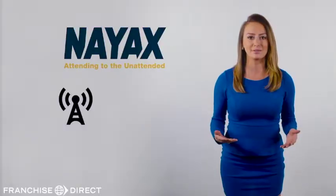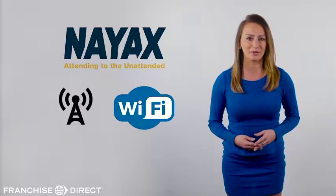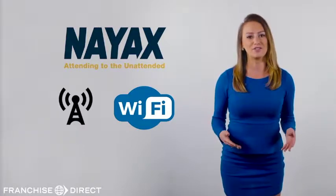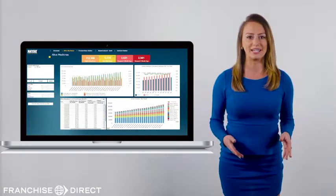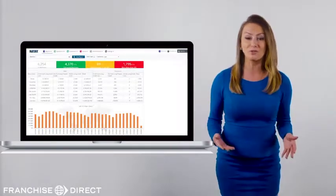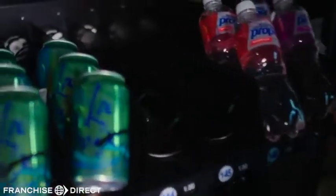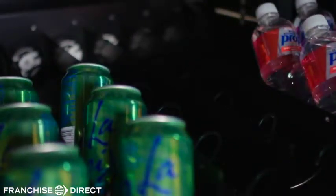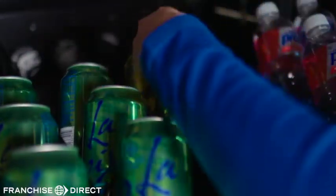Our NIACS system uses cellular and Wi-Fi, so you're never out of range for wireless payments. The next great feature is the amazing ability to track all of your inventory. You can access detailed reports from your computer or from your smartphone, enabling you to know exactly how much product has sold and when it's time to restock your machine.